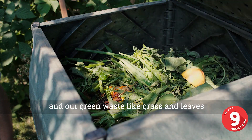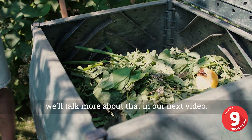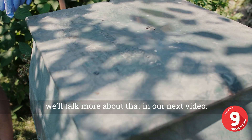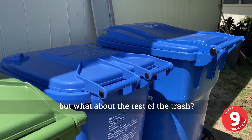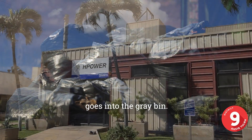Our green waste like grass and leaves from our yard can go in the green bin — we'll talk more about that in our next video. But what about the rest of the trash? What doesn't go in the blue or green bins goes into the gray bin.